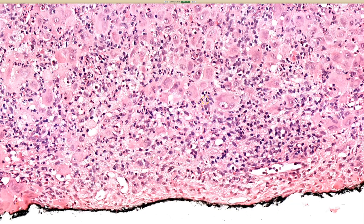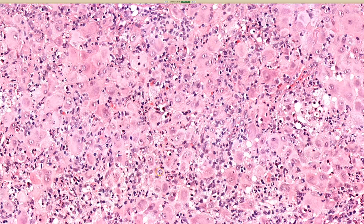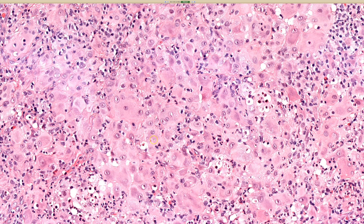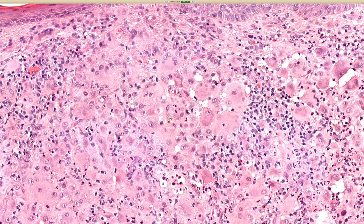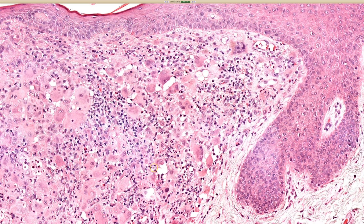I would also point out that there is emperipolesis all over the place in this case. Just a reminder that emperipolesis, while it is a buzzword for Rosai-Dorfman, it can be seen in other things, including reticulohistiocytoma. I've seen it before in juvenile xanthogranuloma, and occasionally you just see it in random inflammatory reactions where you can see some neutrophils or lymphocytes caught up in the cytoplasm of histiocytes.